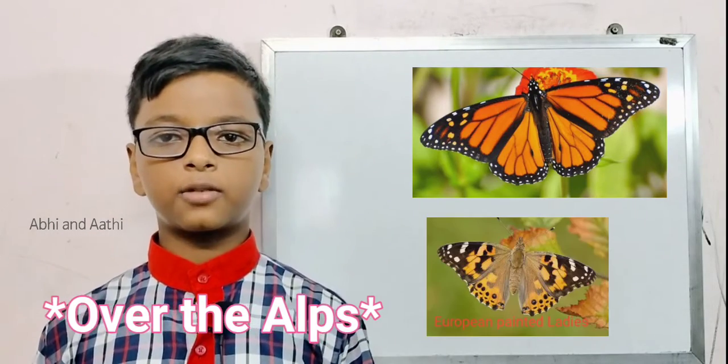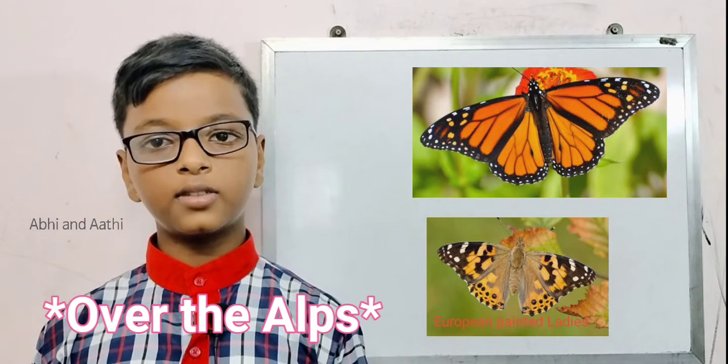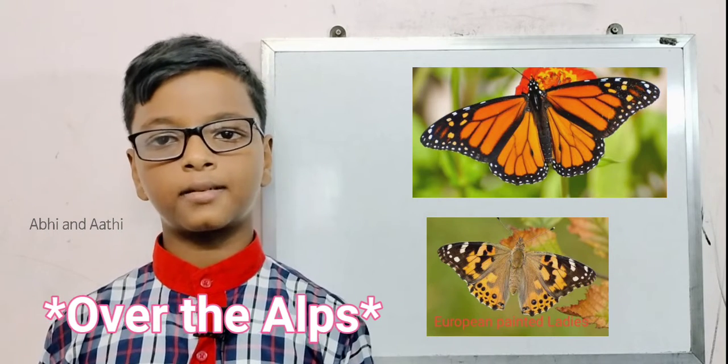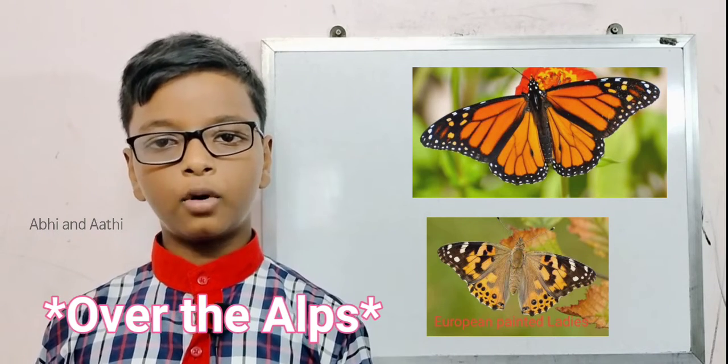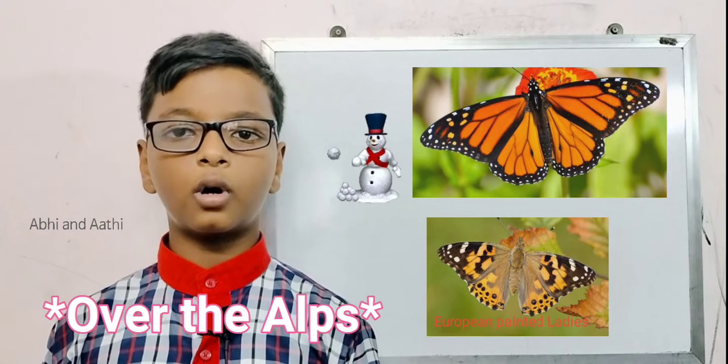Let's see some interesting facts. First one: European painted ladies can fly over even high mountains in the Alps. Ladies means female butterflies. They move northwards each spring until they are killed off by the cold weather.